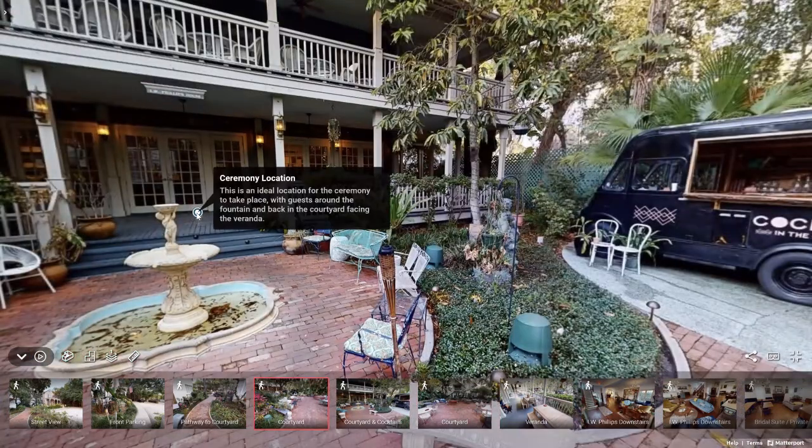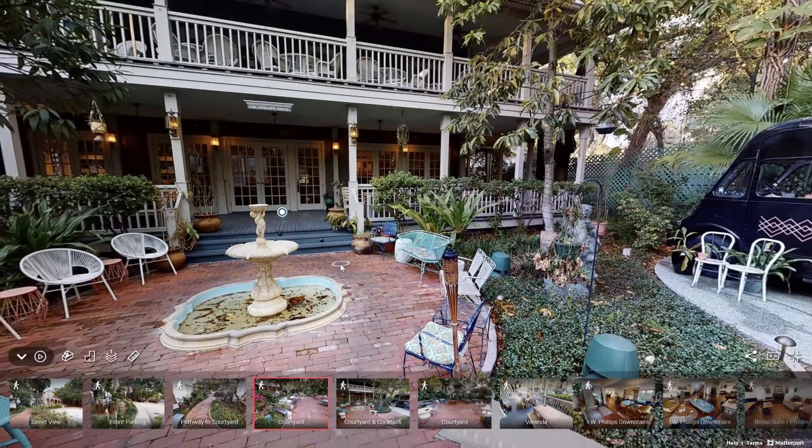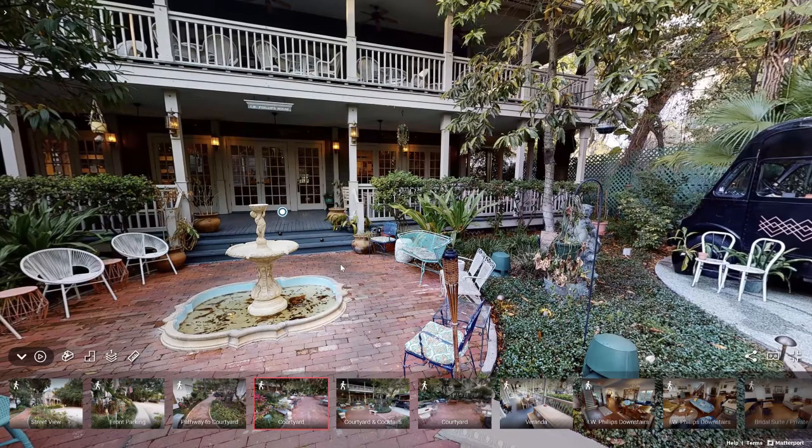Right here we have a ceremony location. If you're looking to do a wedding, the fountain is a great backdrop for an area to exchange your vows. Or if you set it up the other way, you'd have all this space for your guests to file in and watch your big moment.